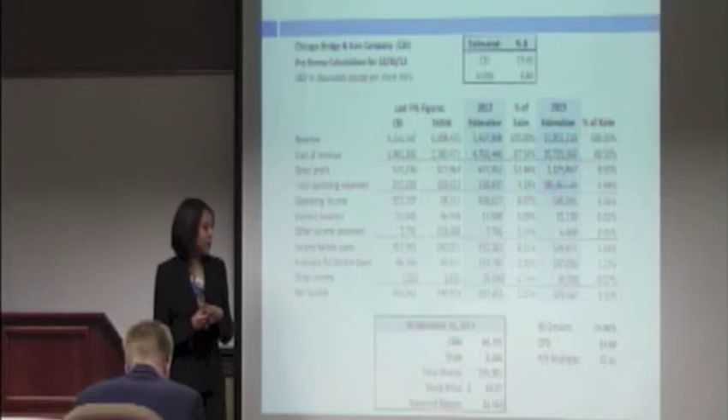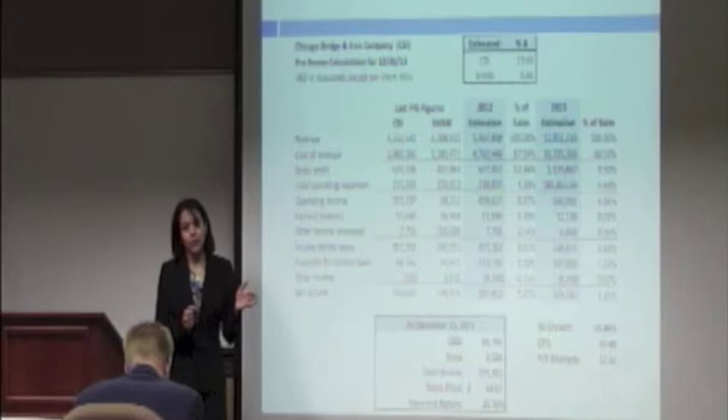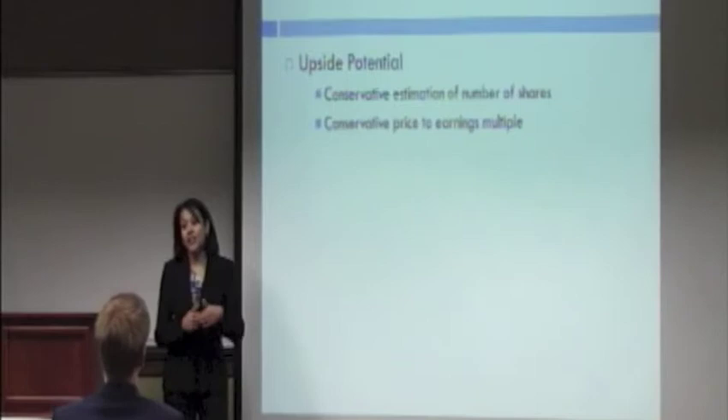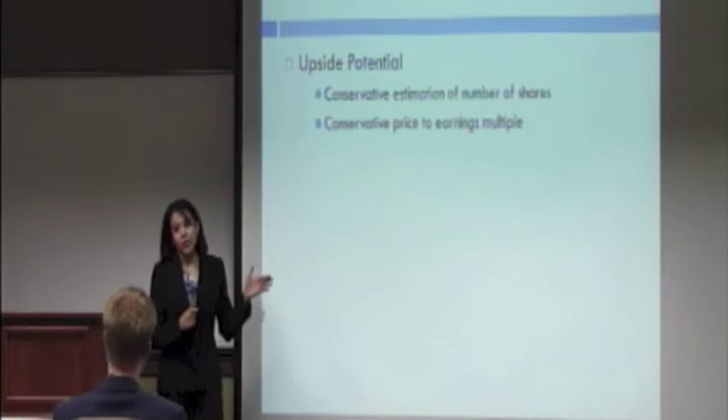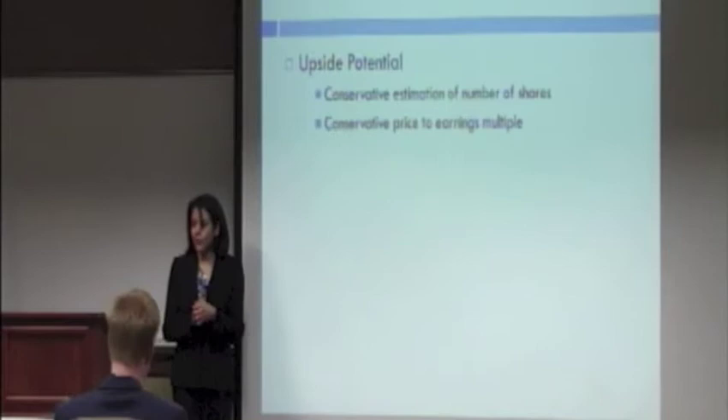We utilized the price-to-earnings multiple current at the time of valuation. We are being conservative in two ways: first, shares outstanding should decrease since CB&I has been repurchasing large amounts of stock, which will increase earnings per share. Second, the P/E multiple should only grow given the positive growth outlook from Shaw's acquisition. With that, we conclude our coverage with a strong buy recommendation based on a price of $63.07, representing an appreciation of 25.7% over one year.